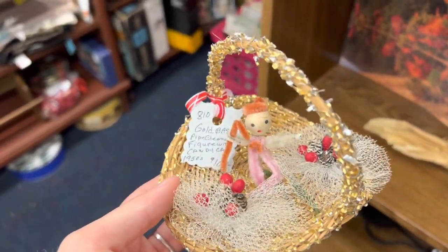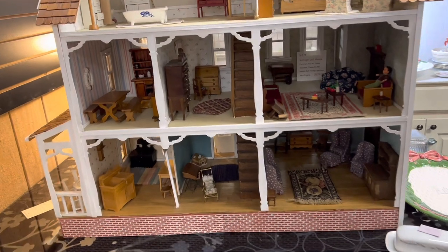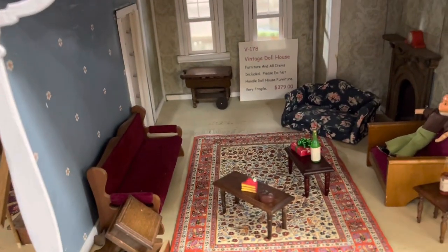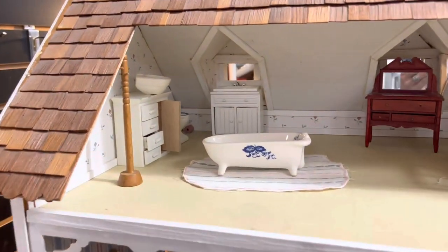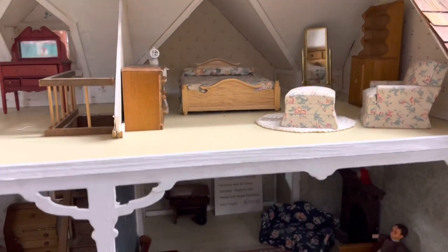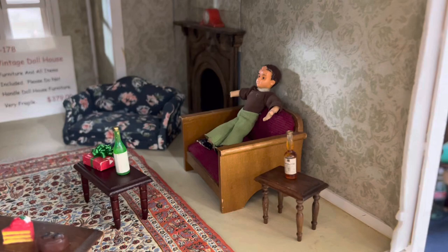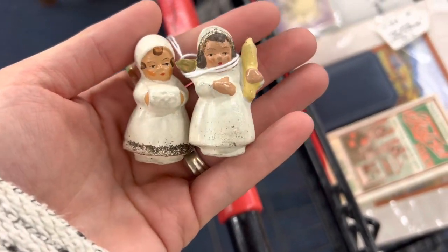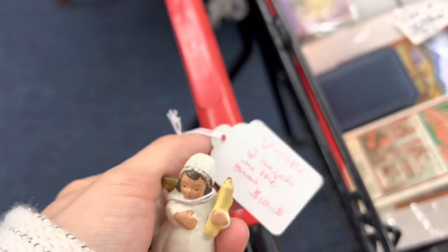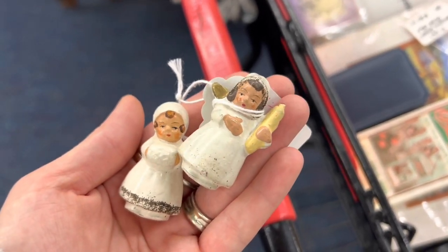My mom asked me to keep an eye out for some dollhouse furniture, and here we are! I'll just buy her the whole thing — no, she already has a house. This is $379, furniture and all items included, please do not handle. I found myself a present — these are little Made in Germany figurines, ten dollars for the pair. I think they're beautiful so I'm gonna pick these up for me.